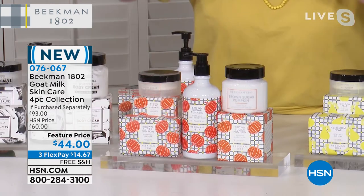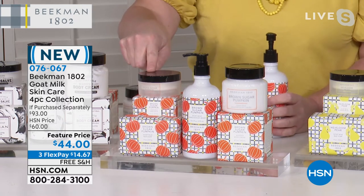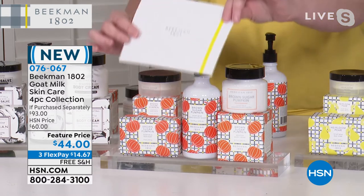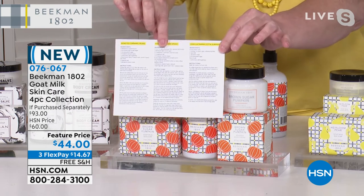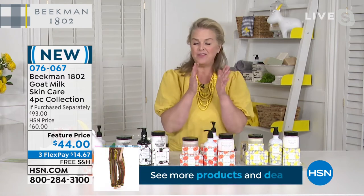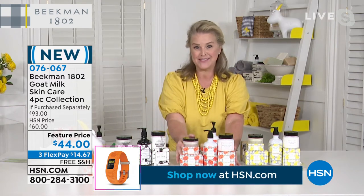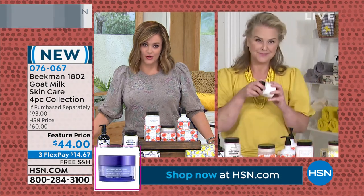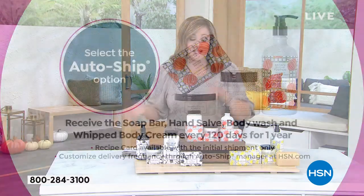You can use the hand salve on your feet and elbows too. If you get this today, you're also going to get our recipe card — it'll have all the recipes that go back to our great fall scents. Whether you've tried Beekman or want to stock up, it's so important to grab this tonight. We have it available for you in single or auto ship, so you can lock in the price. Auto ship is a wonderful way to make sure you always have your favorite collection — and you can cancel any time.